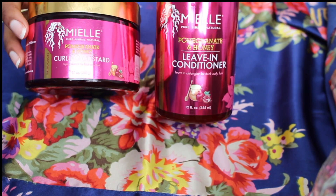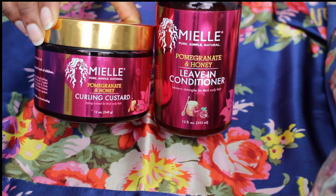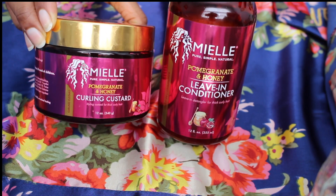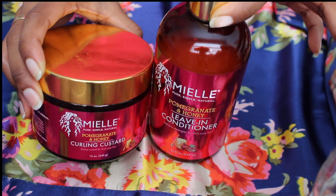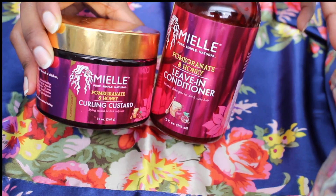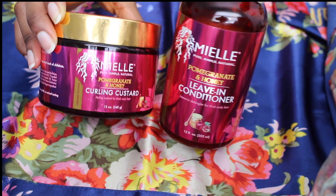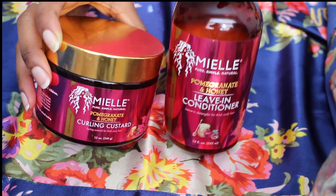Hi guys, I'm coming to you to review these two products that I purchased around October. I tried both of these at least three times just to make sure that my hair reacted the way I thought it did the first time around. So if you want to hear my thoughts about them, please keep watching.